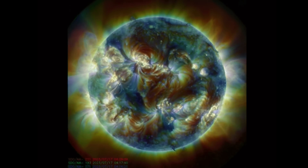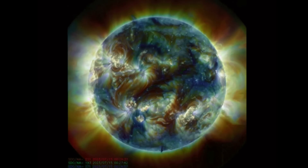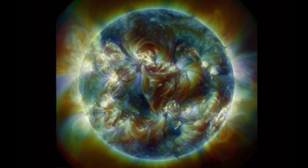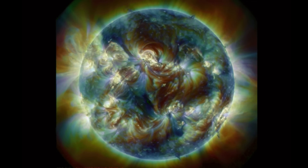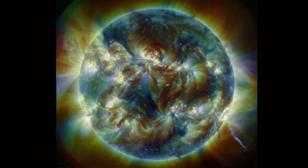Watch for the big flash coming from the bottom right-hand corner of our sun. Wow, that's a big one, friends and family. Be ready, because this CME is on its way.